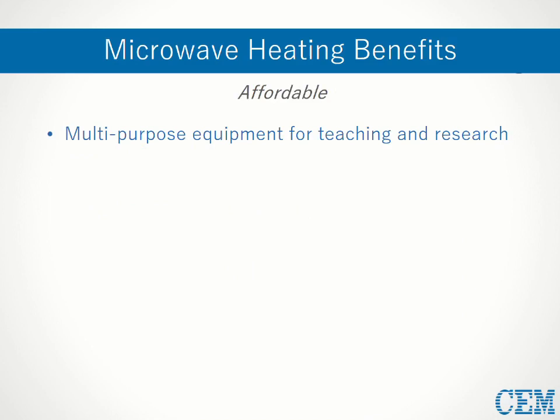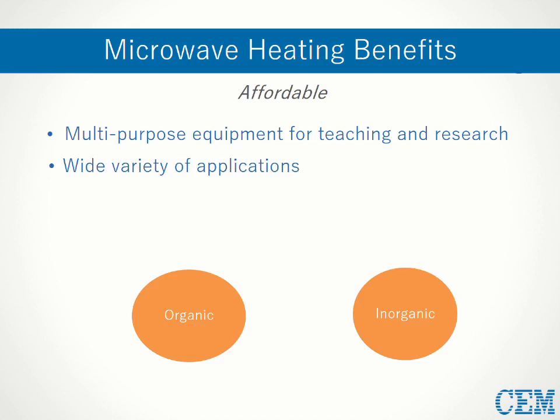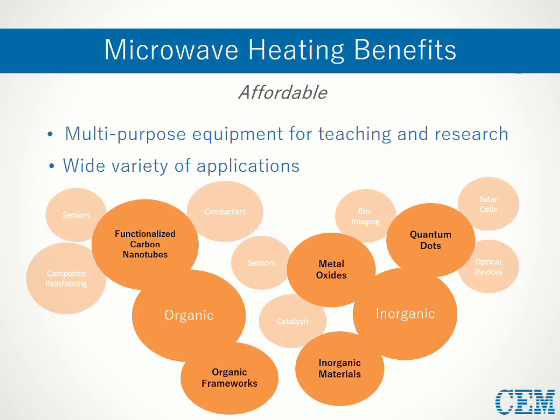A huge factor in the appeal of microwaves is that for all their value, they're also actually quite affordable. As multipurpose equipment, they can be used for both teaching students and performing personal research, and they're useful across a vast range of applications in both organic and inorganic synthesis. Just within the realm of nanomaterials alone, there are numerous fields in which microwave technology has been instrumental. Other special features available with some microwave systems include flow chemistry, sub-ambient temperatures, and gaseous reagents.